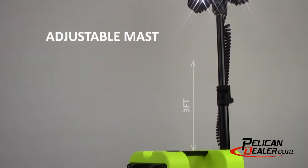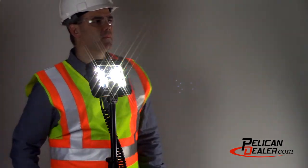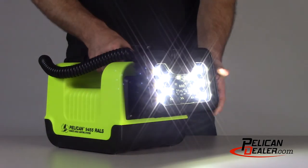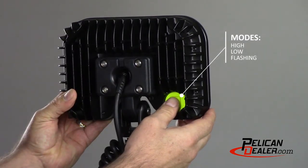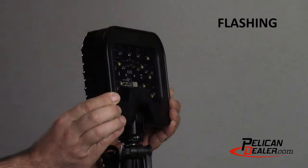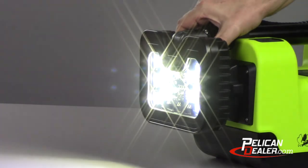The adjustable mask reaches nearly 3 feet high and projects a 125 degree wide area beam to help prevent workspace injuries. The collapsible mask makes it easy to carry at any work site. The 9455 has a pivoting light head that allows for multiple deployment positions. The switch has 3 preset light outputs of high, low, and flashing. The flashing mode can be accessed by holding the switch for 6 seconds from the off position.